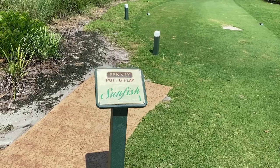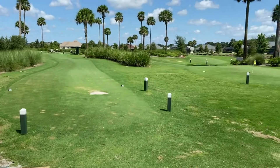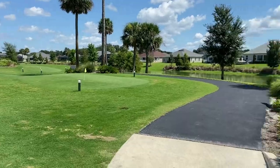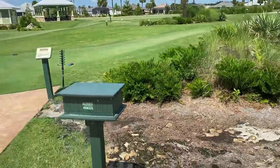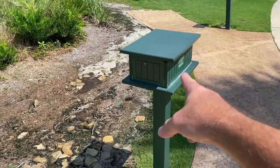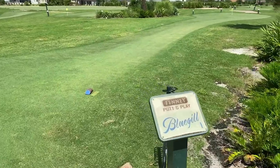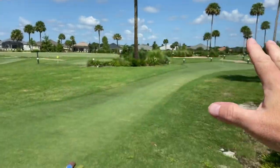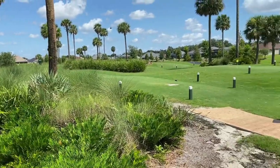I forgot to mention — as I was pointing out the Sunfish putting green, this is the Sunfish. This whole right side of the putt and play miniature golf course — and to the left, you can pick up your scorecard and pencils right here. On the left side, this is Bluegill, as they call it. So you actually have two separate putt and play setups.